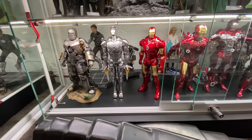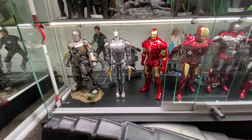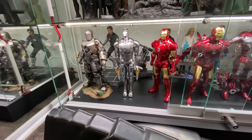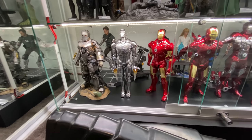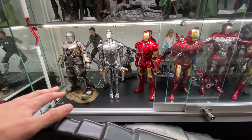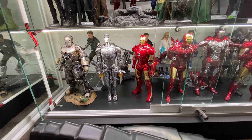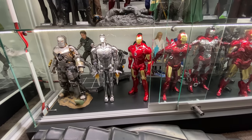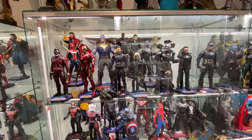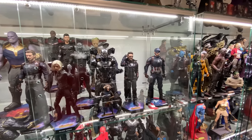Moving down to the Iron Man collection — looking absolutely fantastic. My personal grail piece tucked in the back is the Mech Test Tony, one of my all-time favorites. Then we've got the Mark 1 2.0 with the flamethrower effect and diorama display base, the Mark 2, and then the Mark 3 die cast — my personal favorite Iron Man figure in the entire collection. It's the grandfather of the MCU and the most classic one in my opinion.